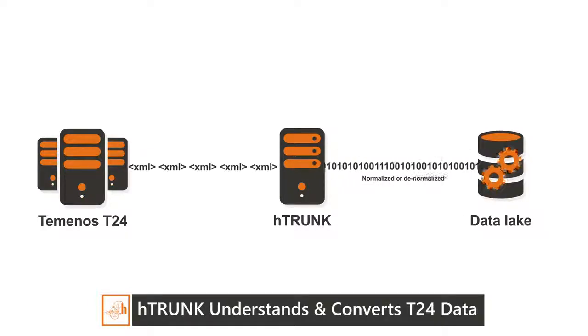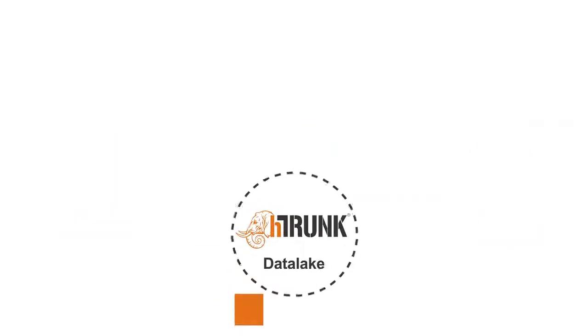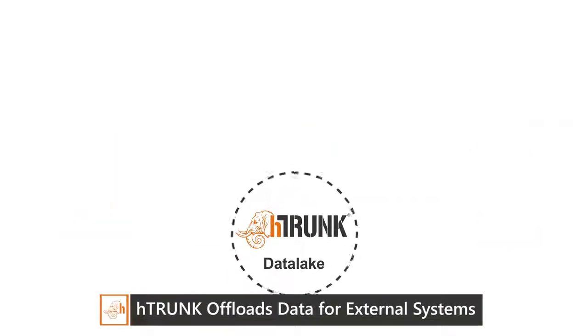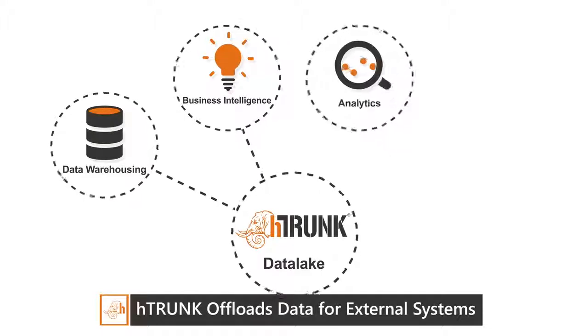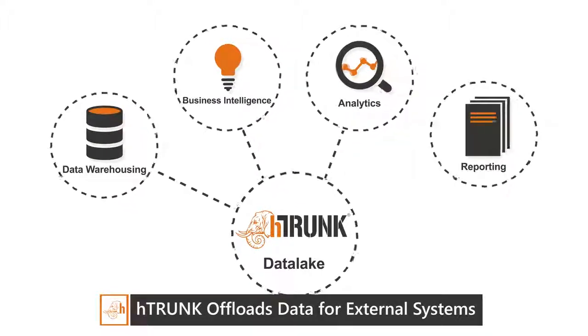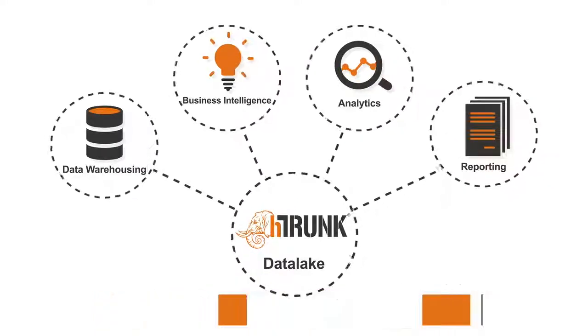H-Trunk stores data in the big data lake for downstream systems to access. Banks can offload data from Temenos T24 in batch or in real time to build a centralized data lake. All external systems such as business intelligence, data warehousing, reporting and marketing directly access the data lake, thus eliminating load on the core banking system.